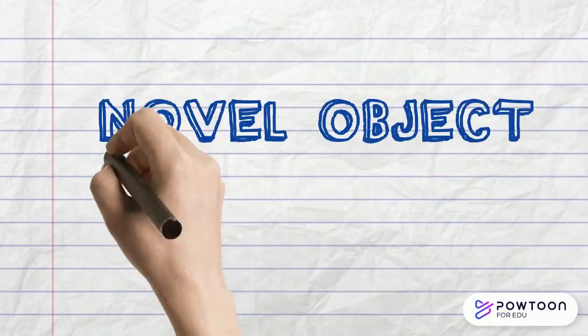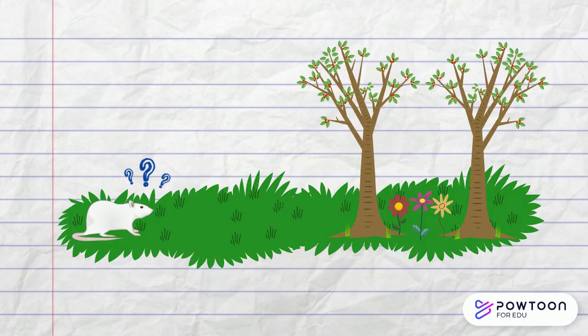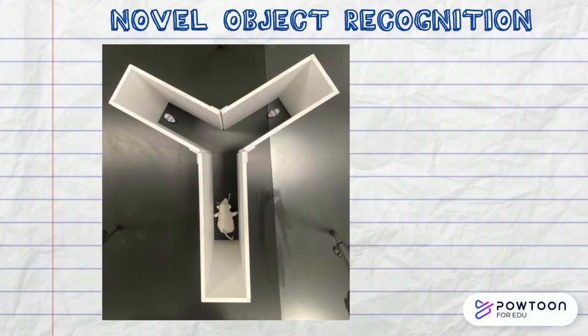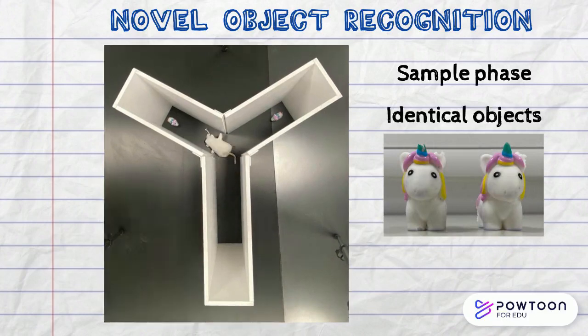One behavioural test that has been used to study the role of PNNs in memory is the novel object recognition test. This test relies on the curious nature of rodents such as mice and rats, as they are naturally inclined to explore their environments and therefore the presence of a new object. Within the first phase, known as the sample phase, a rodent is placed in the long arm of a Y-shaped apparatus that contains two identical objects, and they are left to explore the objects within each of the shorter arms for five minutes.